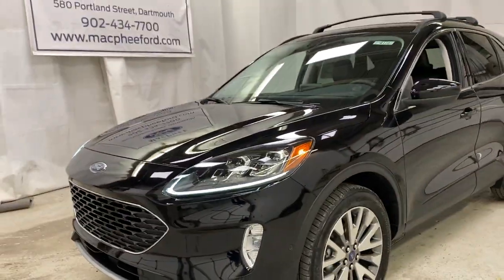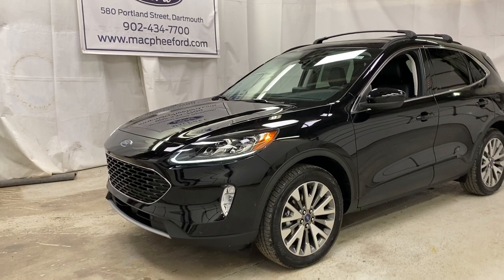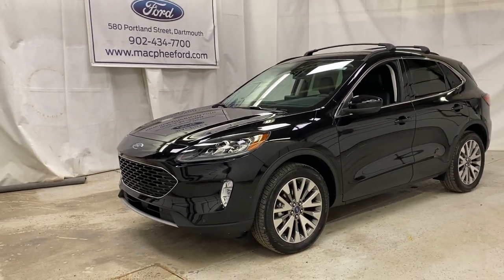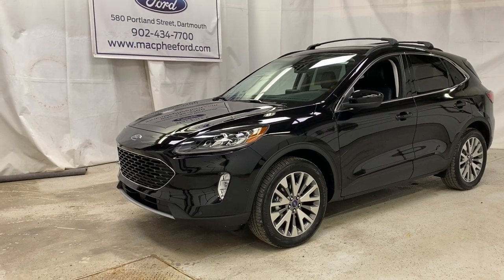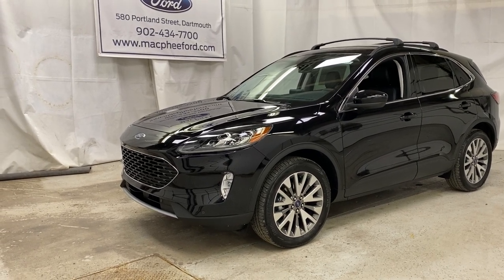All around, a very nice Escape Titanium. Make sure to come on over to McPhee Ford to get your hands on this 2021 Ford Escape Titanium Hybrid. As always, thank you for watching — feel free to subscribe, and we'll see you in our next video.